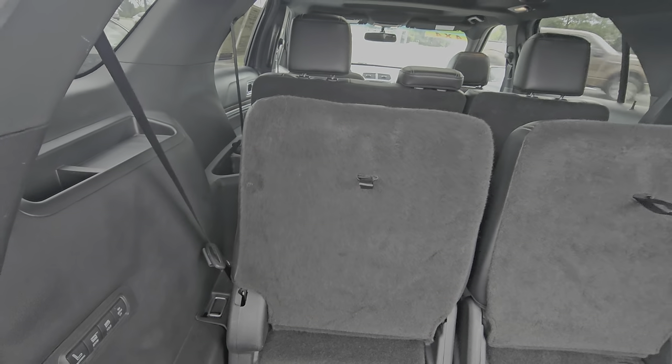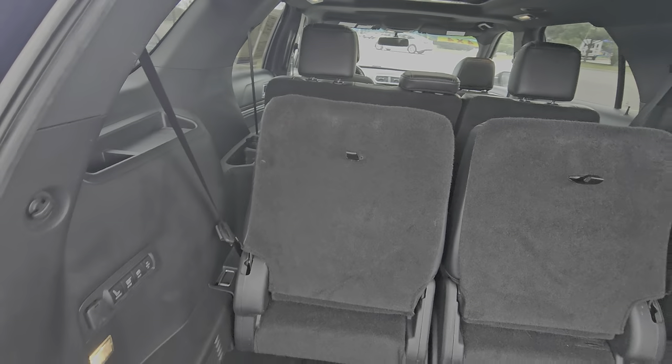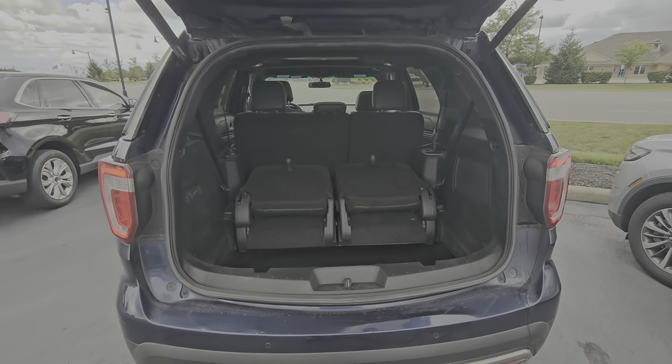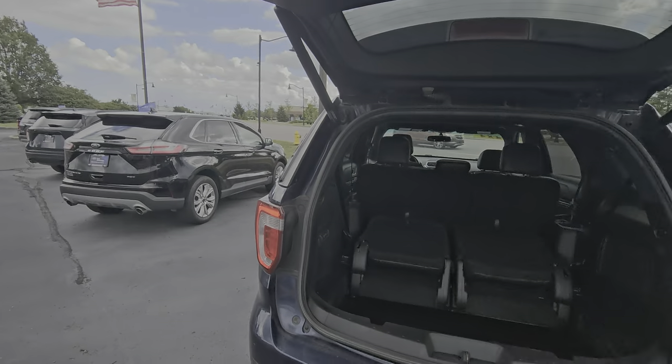The folding seats fold with a button instead of manually, which opens up the cargo space quite a bit. I'd love to answer any questions you may have and help you out any way I can — give me a call.